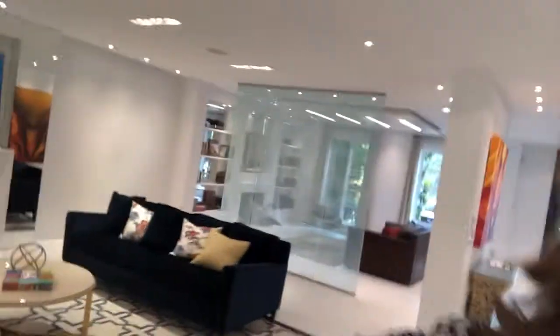Hi there, it's Julie Kinnear of the Julie Kinnear Team with Keller Williams Neighborhood Realty, and I thought I'd give you a quick sneak peek into one of our fabulous new listings: 16 Valiana.